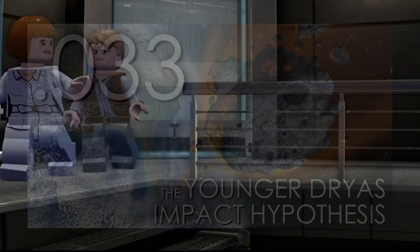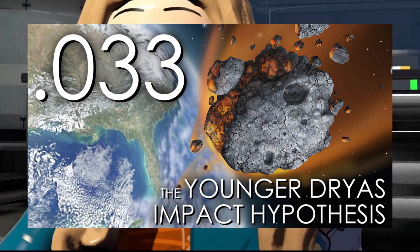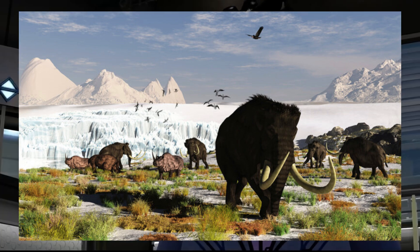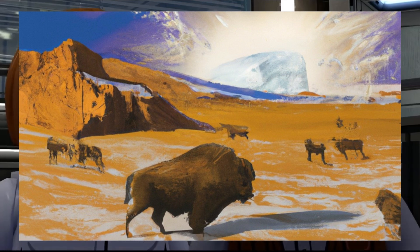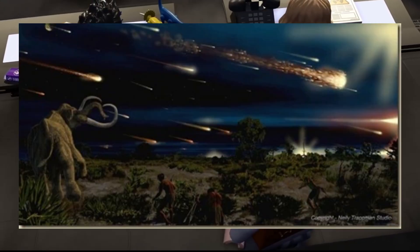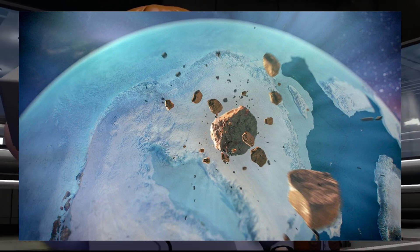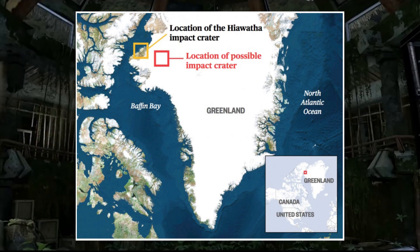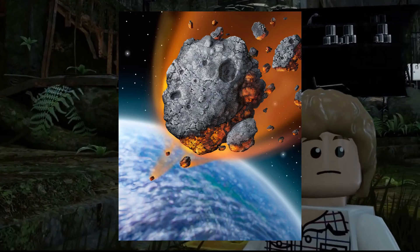Younger Dryas Impact Hypothesis. This hypothesis proposes a controversial explanation for the sudden climate shift during the Younger Dryas period and the subsequent extinction of Pleistocene megafauna, suggesting a meteor impact might have been responsible for triggering these environmental changes. Proponents assert that a meteor or comet impact could have generated catastrophic consequences, leading to the Younger Dryas cooling event. One supporting aspect is the proposed identification of a crater in Greenland, with evidence from Greenland ice cores suggesting a potential impact event around the same time. Despite intriguing evidence, this theory still remains a fringe idea.